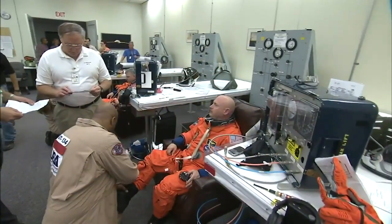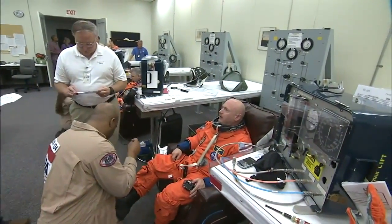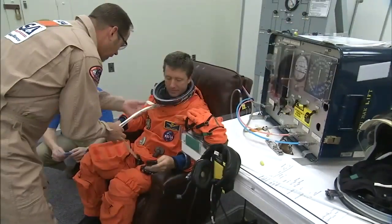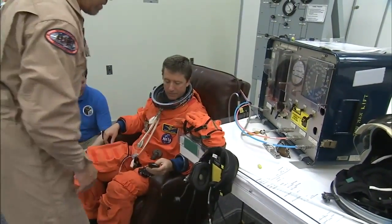Every time you strap on a space shuttle, there is some intimidation among the crew members, knowing that there's just an awesome amount of power and something that's going to be a milestone in their life, whether it's the first time or the fourth time. And Mark and I were talking about it today, how excited we are to be flying Endeavour in a couple weeks.